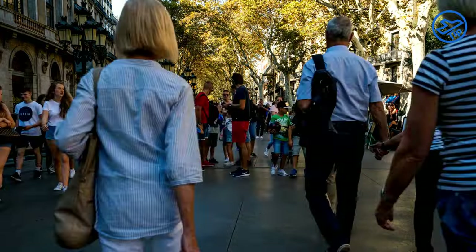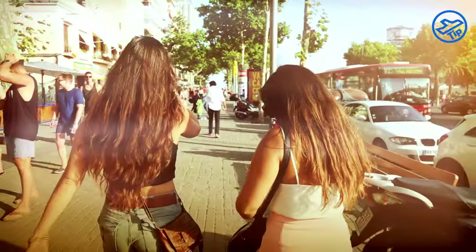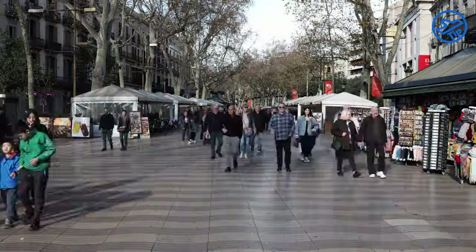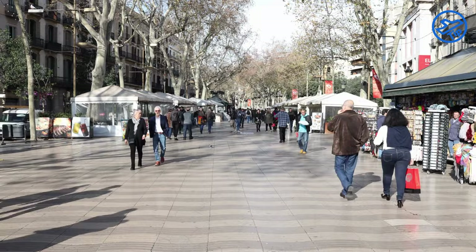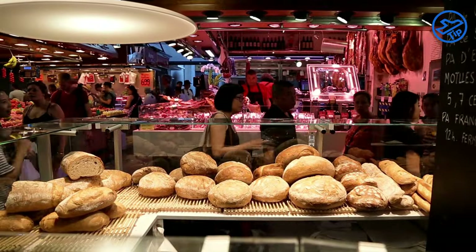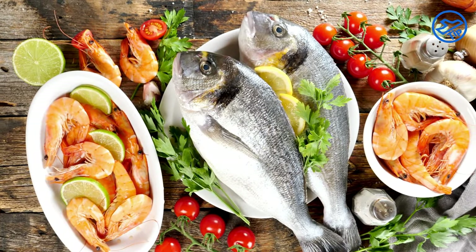La Rambla is the most famous street in Barcelona and is a must-see attraction. It is a tree-lined boulevard stretching over 1.2 kilometers from Plaça de Catalunya to the Columbus Monument at the port. Along the way, you'll find a variety of attractions, such as the Mercat de la Boqueria, one of the city's most famous markets and a great place to pick up souvenirs or sample some local cuisine.